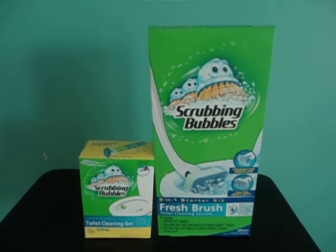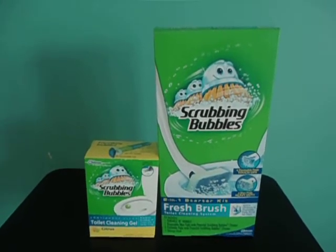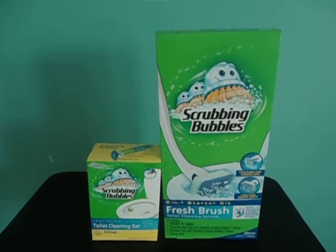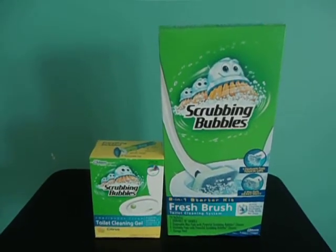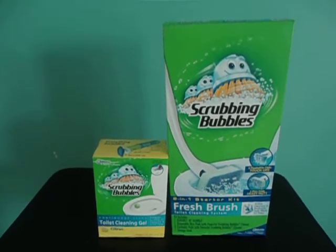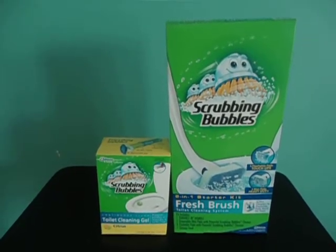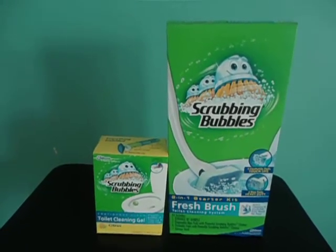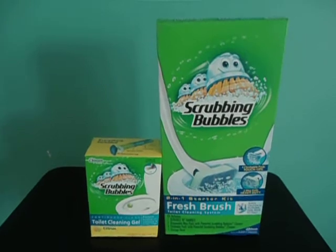Instead of getting the whole big Fresh Brush System, you can also get the Fresh Brush pad refill pieces that you stick on the end to clean the toilet with. I just chose to get one of these systems. My plan is to get at least one for each of the three bathrooms in my house, and then I'll get some with the pads.